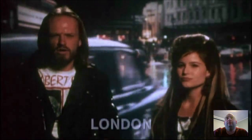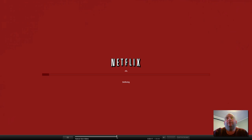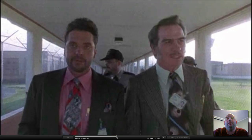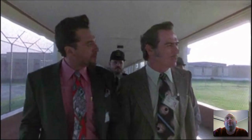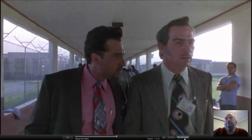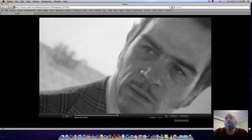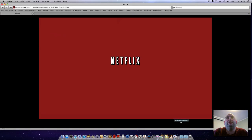Streaming in full screen looks great. You can skip ahead in the movie easily. When you're done, just exit out of full screen and go back to browsing. That's how streaming works on the Mac mini.